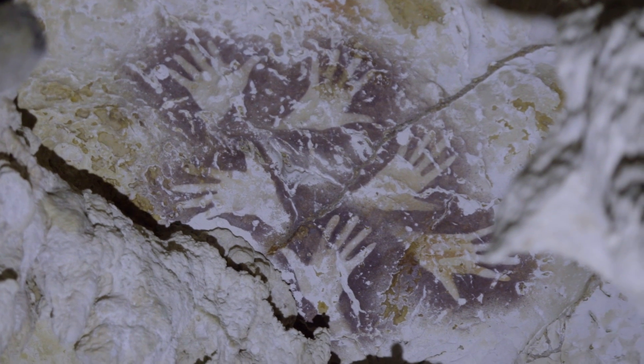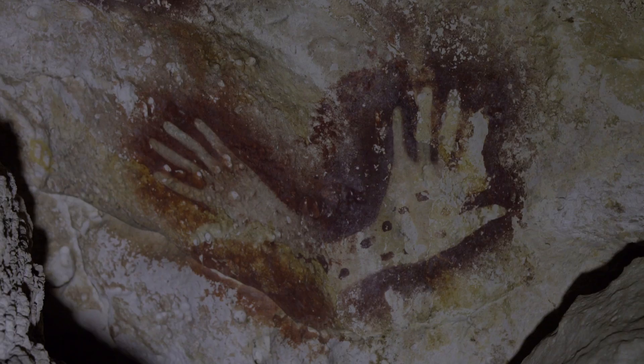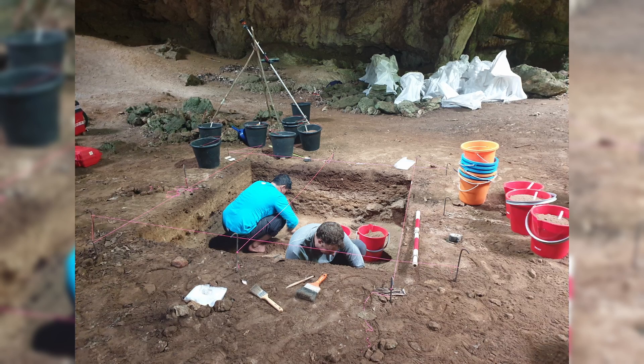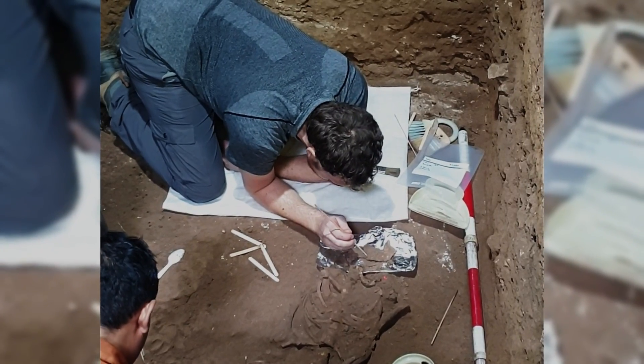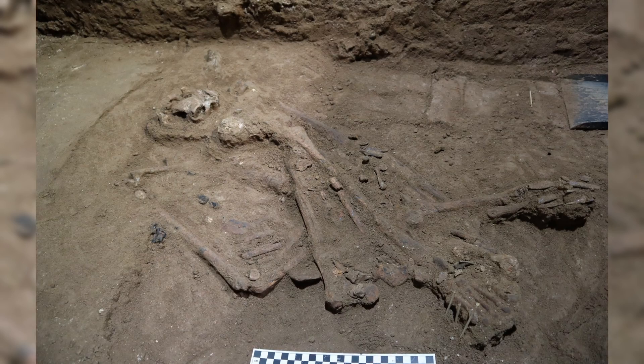In 2018, we published a paper showing that some of the rock art in those caves is at least 40,000 years old, and we set up a project to find out who made that rock art because we had no idea. Prior to our discovery, the earliest evidence for a surgical procedure was associated with a Neolithic male from modern-day France from around 7,000 years ago. This individual lived and was buried by 31,000 years ago.